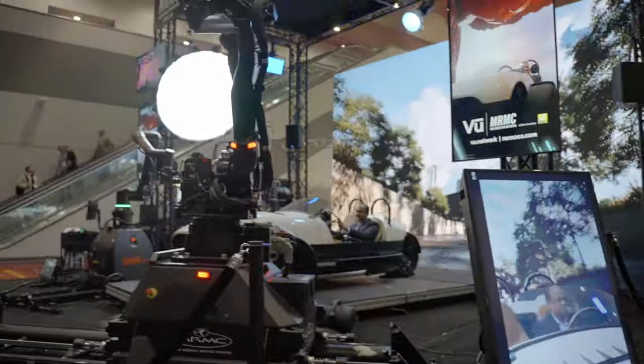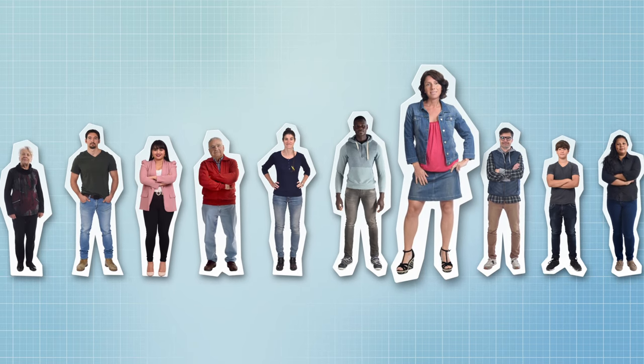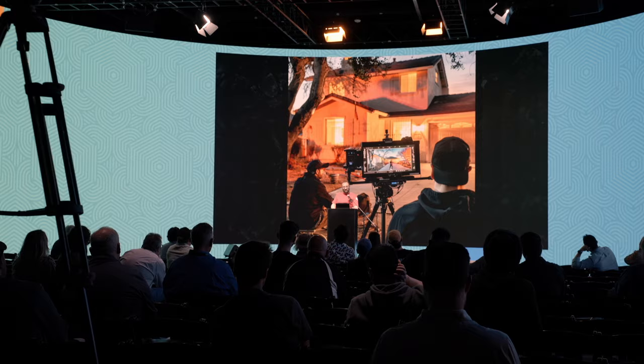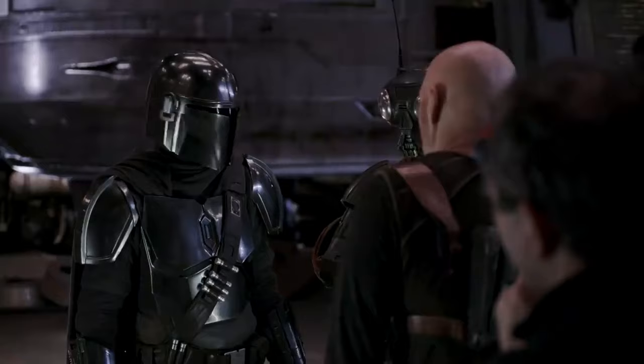The vibe you might be getting with how AI is changing the way we make movies today is that one person can now do what might have taken 10 people to do in the past. But that leaves the obvious question: what about those nine other people who are now out of work? This was discussed with Phil Galler at Vue's Virtually Everything Summit, which took place before NAB, where he gave a talk on the future of storytelling tech. His company Lux Machina was behind the original virtual production volume for The Mandalorian.